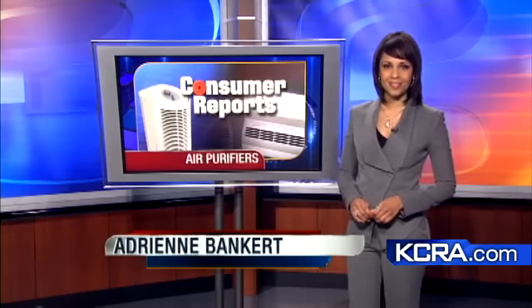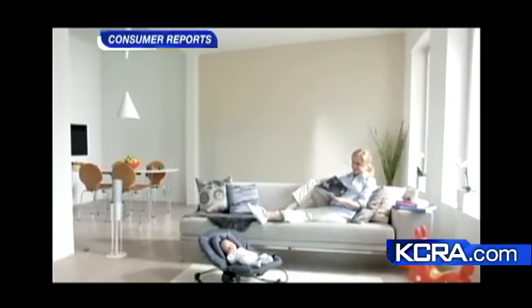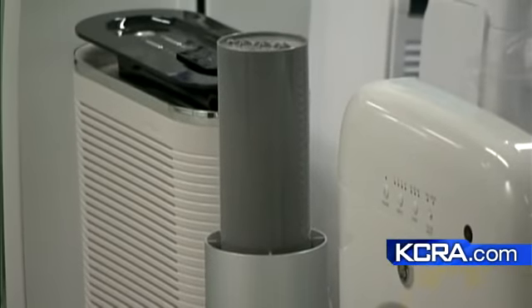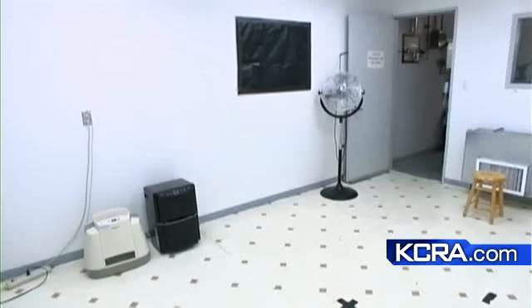Here's KCRA3's Walt Gray. This video spot for Light Air air cleaners promises they can protect you from dangerous pollutants, and is especially effective in eliminating small particles. Consumer Reports tested the $300 Light Air Ion Flow 50F surface along with more than two dozen portable air cleaners.